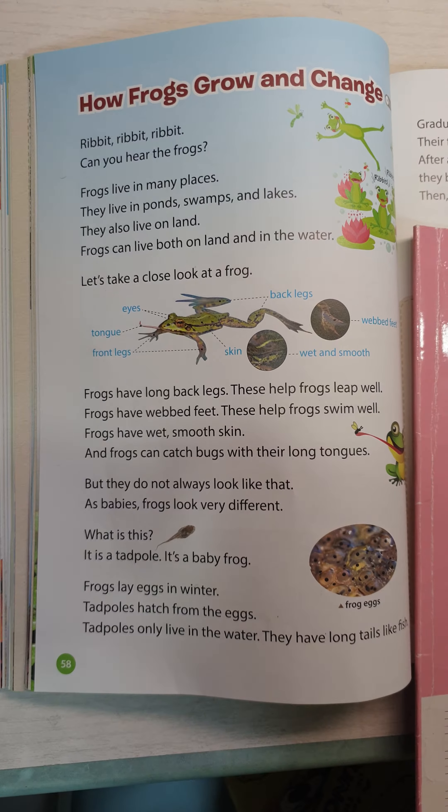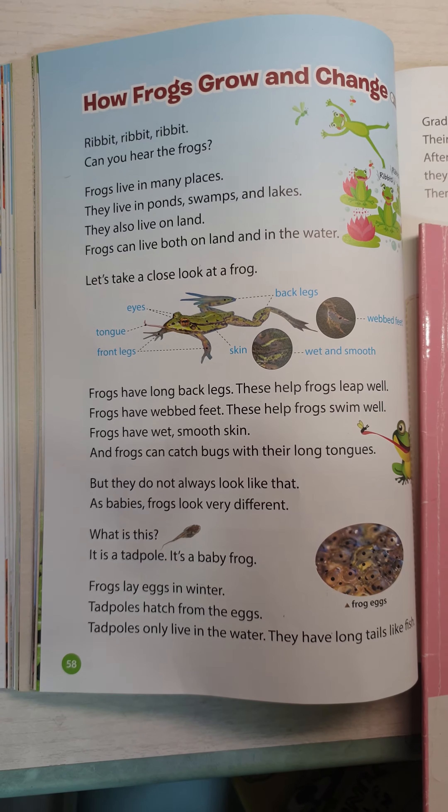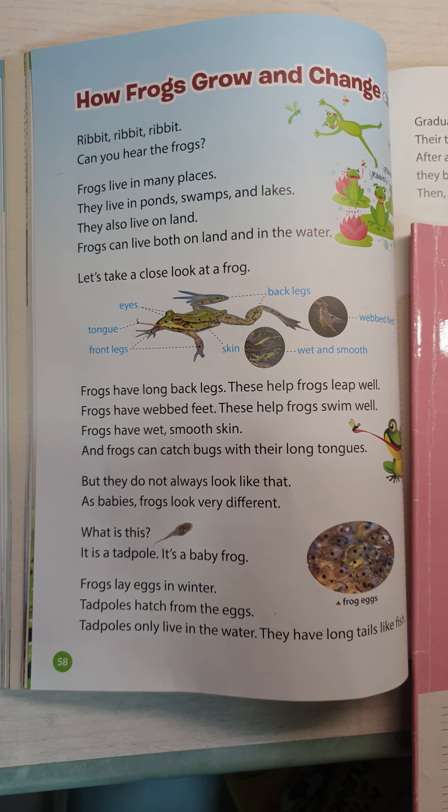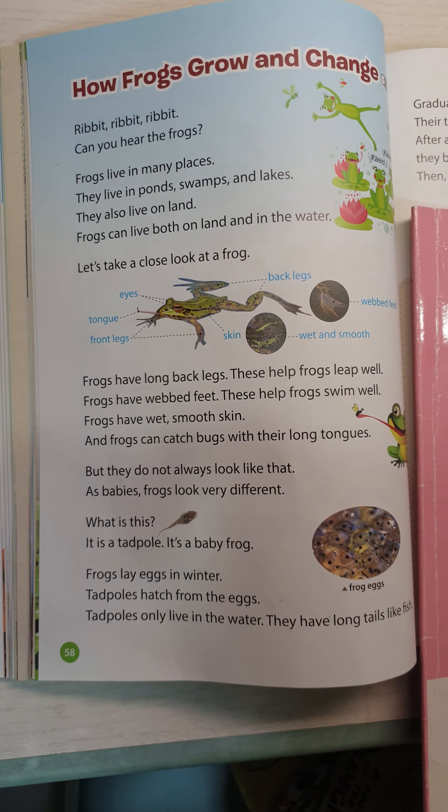But they do not always look like that. As babies, frogs look very different. What is this? This is a tadpole. It's a baby frog.